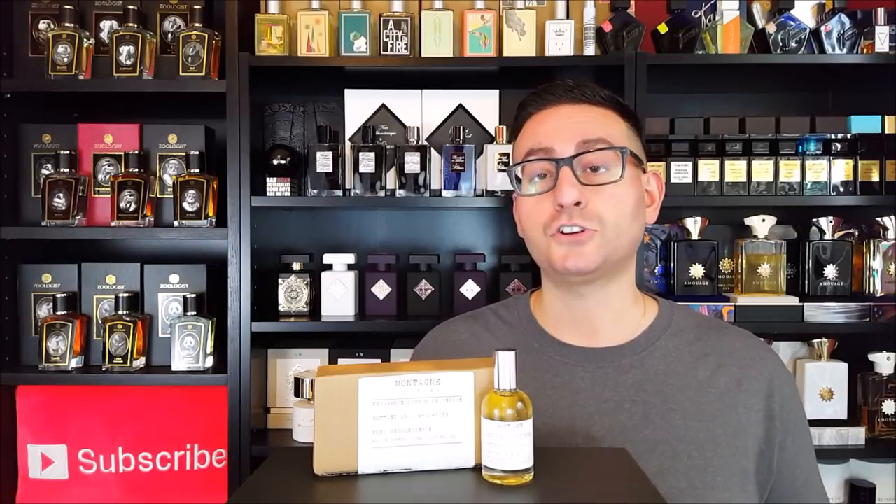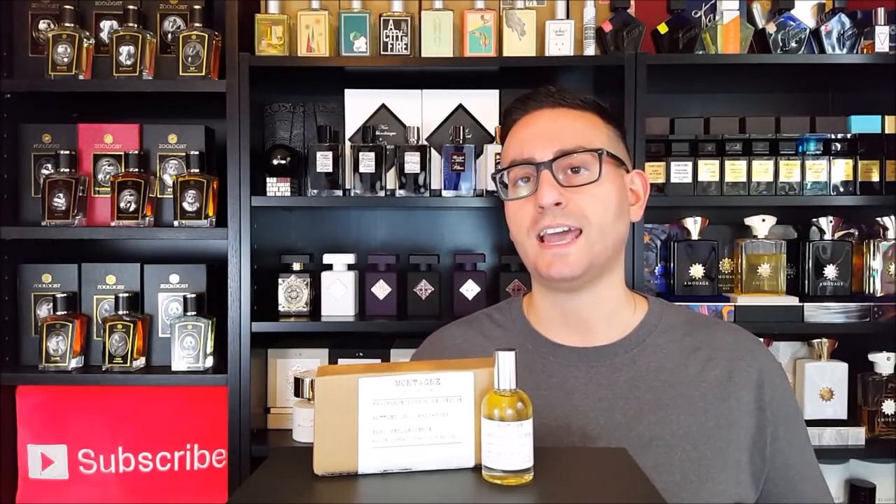In terms of versatility, I don't think this one has so much heaviness that it can only be worn in cold weather. On account of the performance, it could be worn all year round. In terms of social scenarios or occasions, you can wear this both dressed up and dressed down, and I do think it's a perfectly unisex scent.